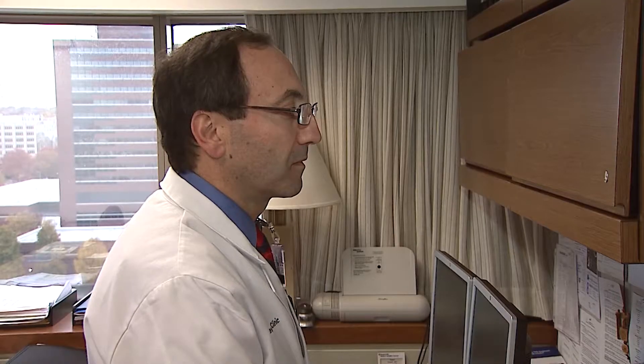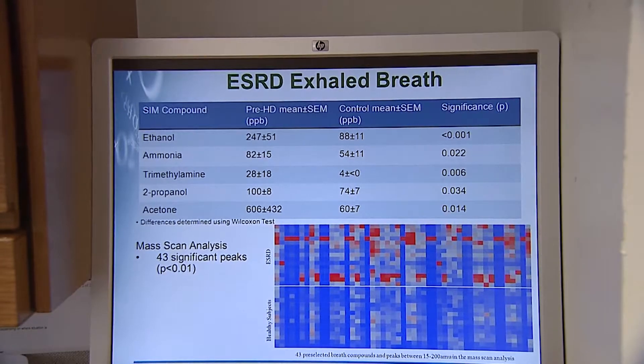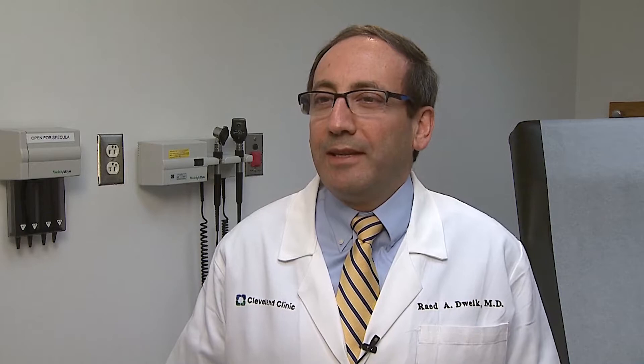Dr. Rayed Dwaik is the director of the Pulmonary Vascular Program at the Cleveland Clinic. He believes that you can see the health of a patient through their breath print. Anything that is potentially volatile in our blood comes up in the lung and can be measured in exhaled breath.